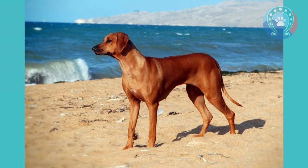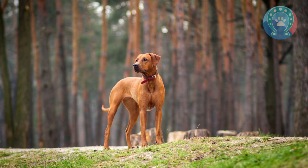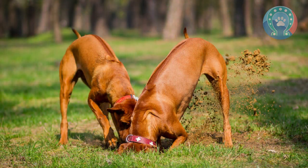During this time, the breed was known by a variety of names, including the Van Rooyen's Lion Dog and the African Lion Hound. However, in 1922 the breed was officially recognized by the South African Kennel Union as the Rhodesian Ridgeback.